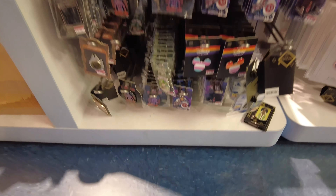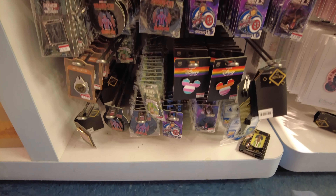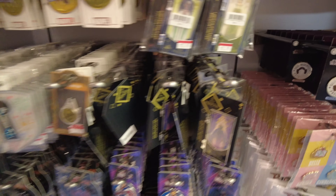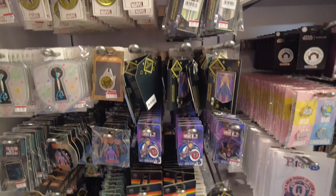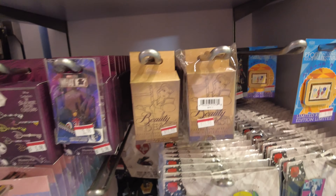Here's the pin section. Starting from the bottom, we've got some marbles and keys. Some of the princess designer pins are on sale right now for $12.98. On this side we've also got a couple of blind boxes — Nightmare Before Christmas and Beauty and the Beast.